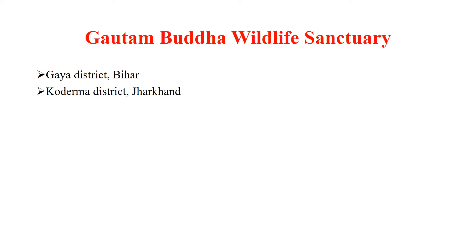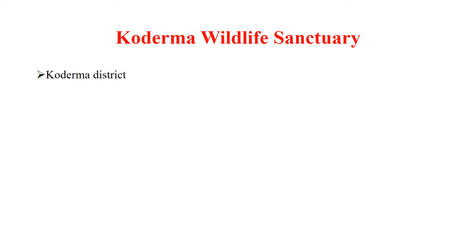Hazaribagh Wildlife Sanctuary is located in Hazaribagh district. Gautambuddha Wildlife Sanctuary is located in Gaya district of Bihar and Koderma district of Jharkhand. Koderma Wildlife Sanctuary is located in Koderma district.